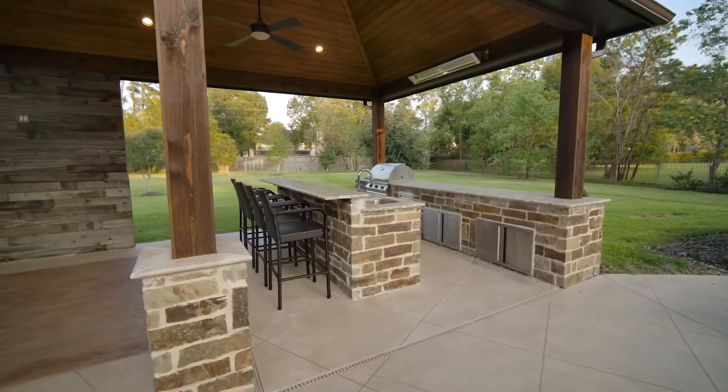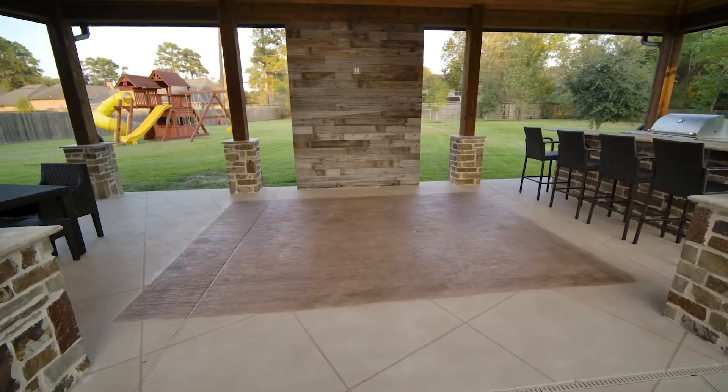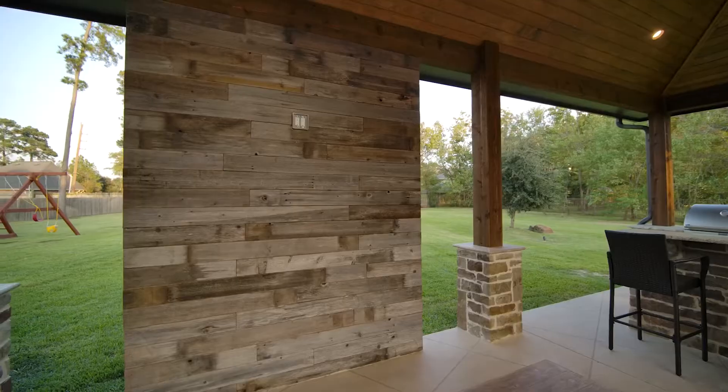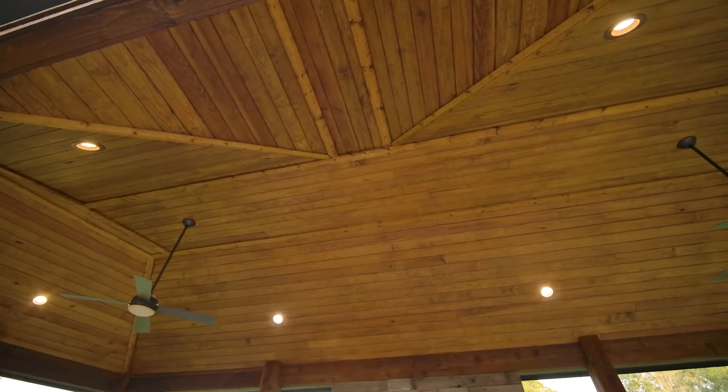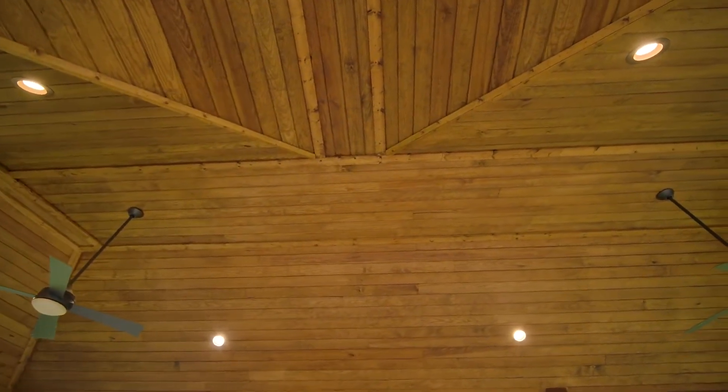The attached patio cover is large enough for outdoor seating, outdoor dining, and a huge outdoor kitchen. We included a reclaimed cedar TV wall so everybody has a view of the big game, and the TVs are protected from the elements.